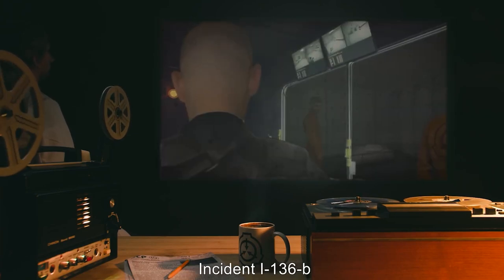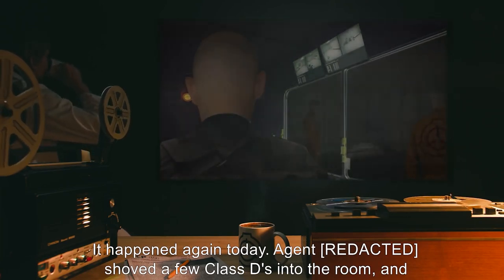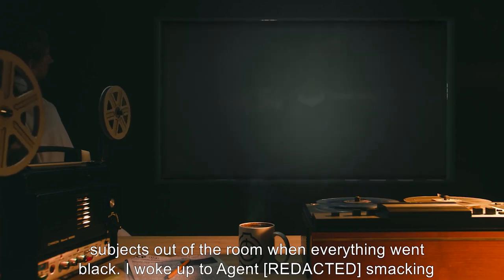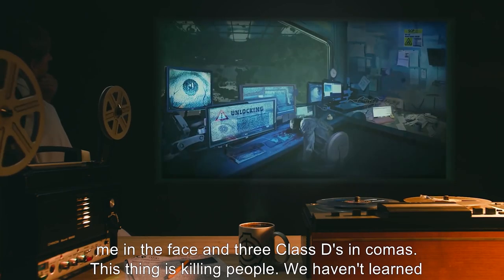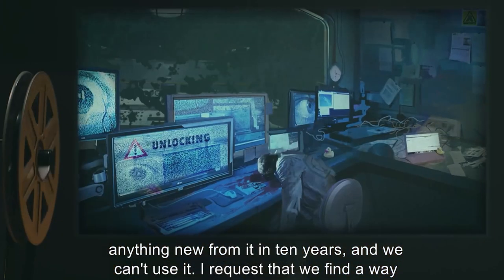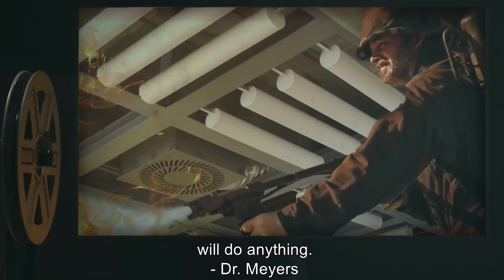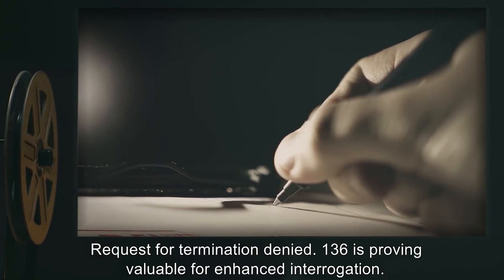Incident I-136-B: It happened again. An agent shoved a few Class Ds into the room and was standing outside. After SCP-136 finished, personnel helping drag out the subjects lost consciousness. Three Class Ds ended up in comas. Dr. Myers stated: 'This thing is killing people. We haven't learned anything new from it in ten years. I request that we find a way to terminate 136.' Request for termination denied — 136 is proving valuable for enhanced interrogation.